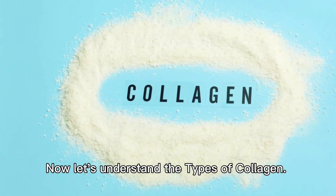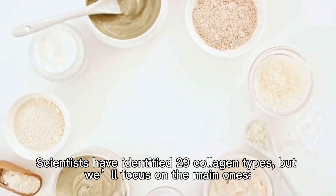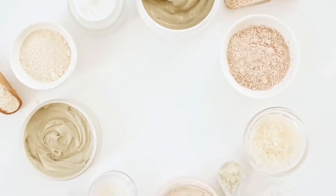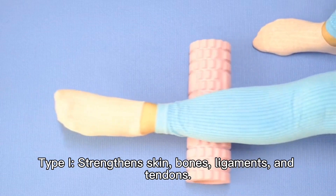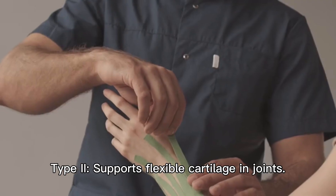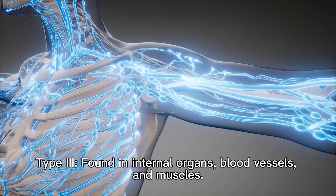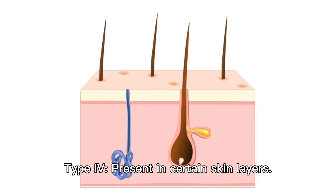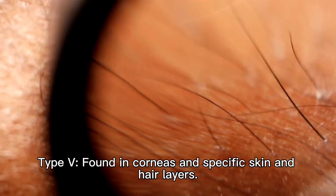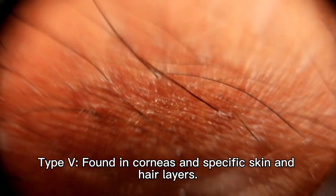Now let's understand the types of collagen. Scientists have identified 29 collagen types, but we'll focus on the main ones. Type 1 strengthens skin, bones, ligaments, and tendons. Type 2 supports flexible cartilage in joints. Type 3 is found in internal organs, blood vessels, and muscles. Type 4 is present in certain skin layers. Type 5 is found in corneas and specific skin and hair layers.